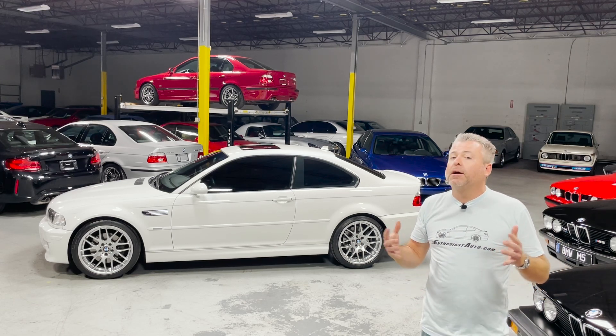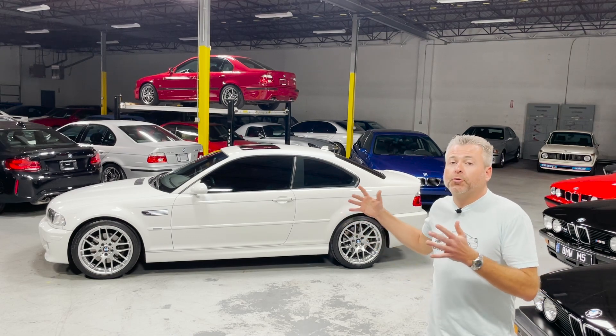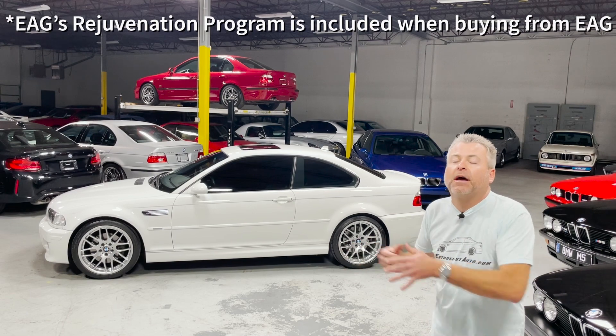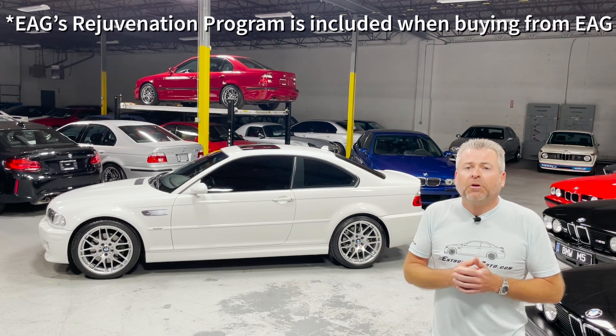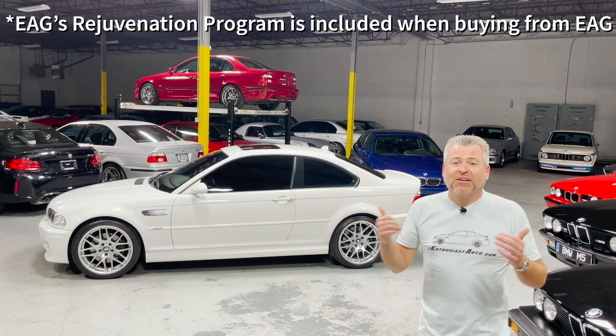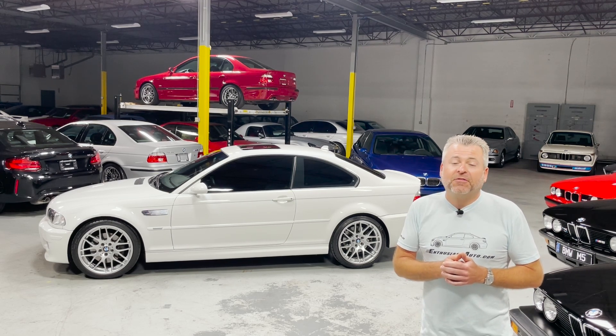Today we're going to talk about what it's like to buy a car from EAG, what your expectations should be, go through our rejuvenation program, cover a lot of questions that we've been commonly asked about what goes into that - what are you guys really doing for that five or ten or twenty thousand dollars. We'll get the car up in the air briefly up at the workshop and certainly have a whole lot of fun along the way talking about a lot of other cool cars just in passing. So buckle up, this is going to be a fun one.